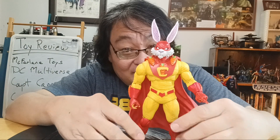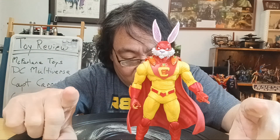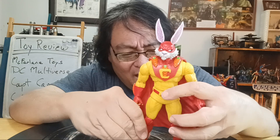But honestly, it's a beautiful figure. There is, from what I understand, a platinum edition as well, where the colors on the costume are closer to the way they were in the comic book — the trunks are green and a couple other things. There are actually eyes in the mask. So those details have been added if you want a more comic book accurate figure.